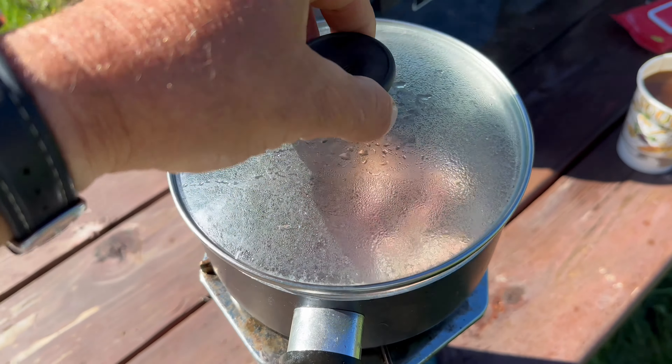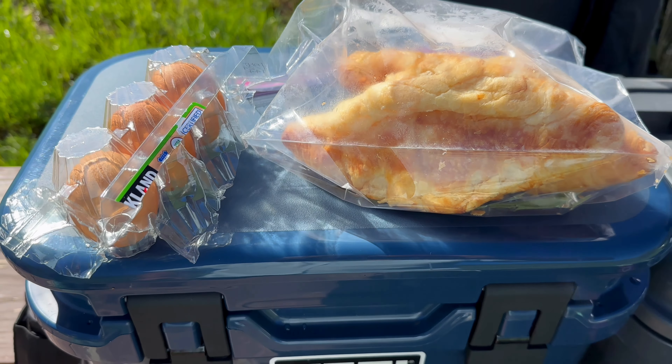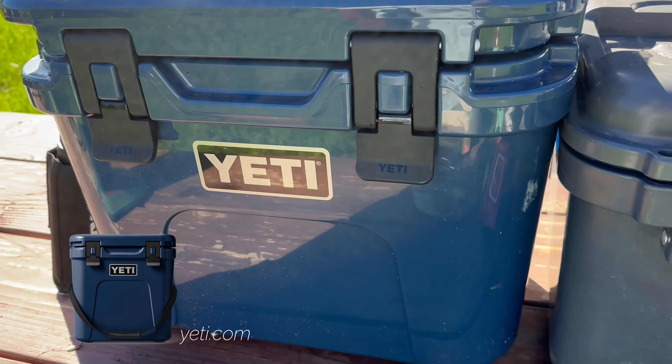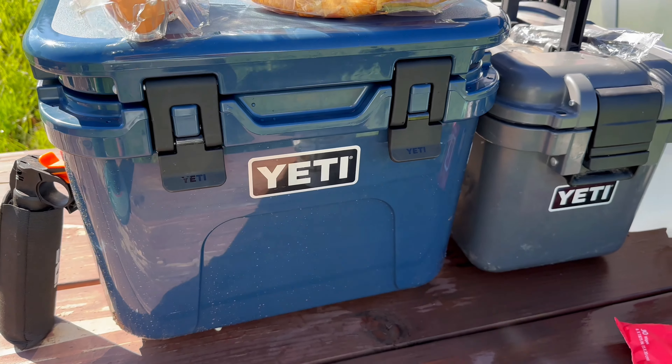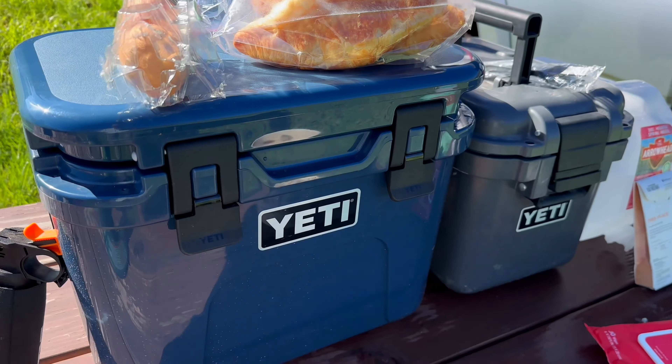Time for breakfast. It's going to be a big day. Cooking up some bacon, some eggs, croissants, and a cooler. This is the new Yeti Roadie 15. It's a smaller version of like their tundra size, and it fits perfectly in my truck.